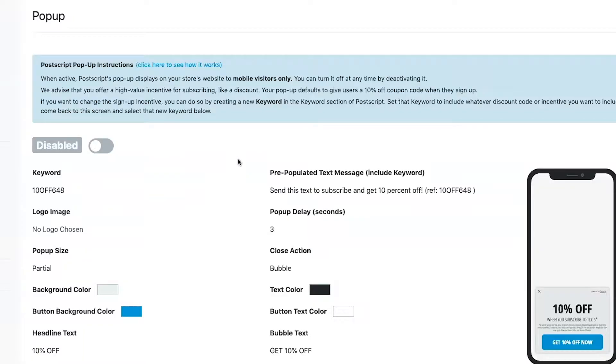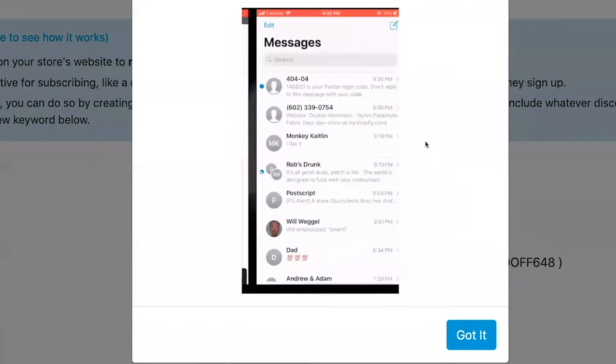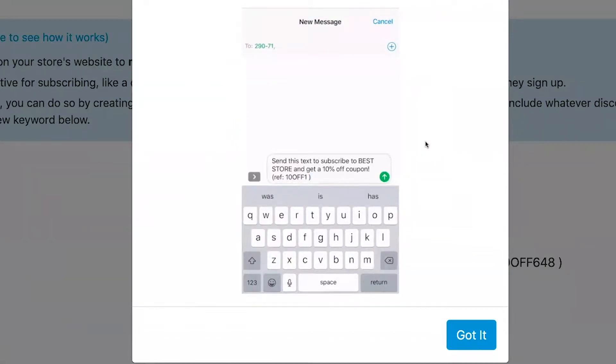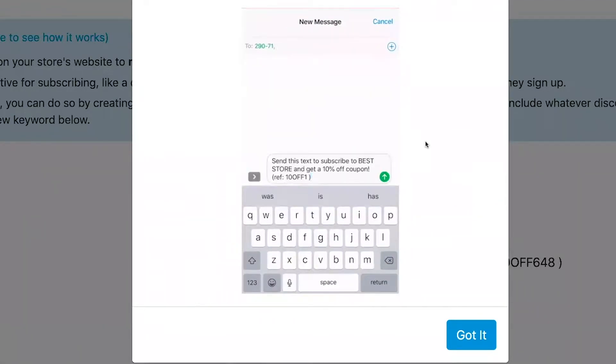There are four different tools for growing your list through Postscript, the simplest being the native mobile pop-up that provides customers with an easy way to opt-in the first time they come to you. It works by generating a pop-up asking them to sign up for mobile messages, either in exchange for updates on your store or a discount, depending on what works for your customers specifically. Once they click to sign up, their messaging tool — SMS, iMessage, etc. — will open up a phone number and the appropriate message with auto-text populated for them to send that text. All they have to do is hit send and they'll be registered with your store.